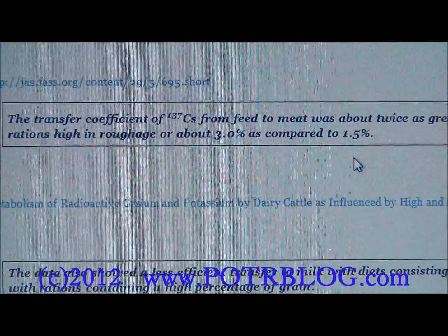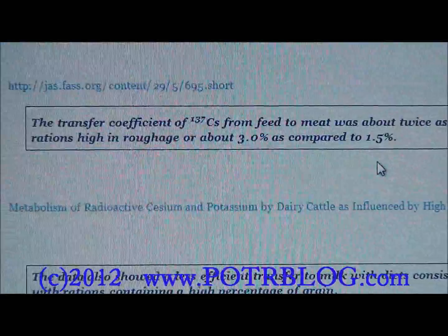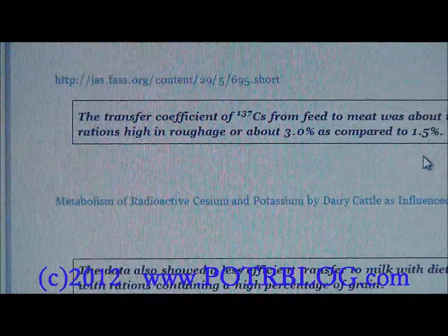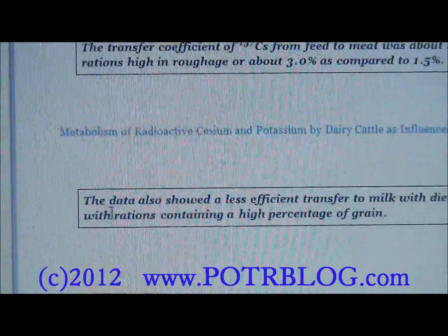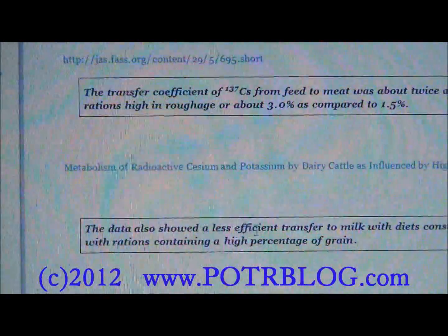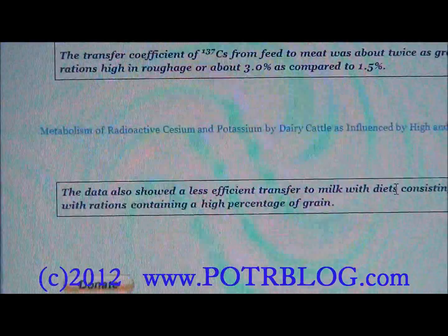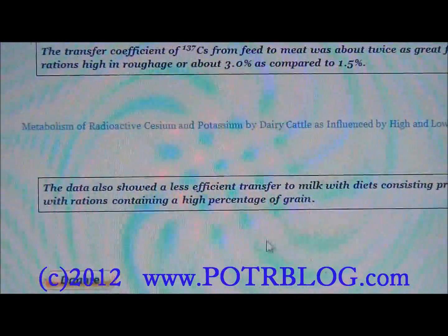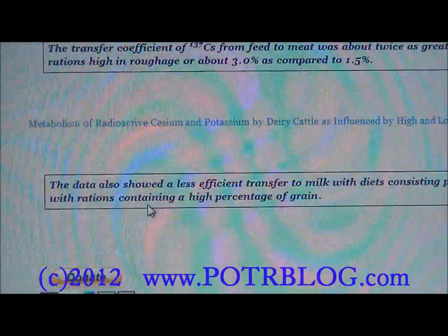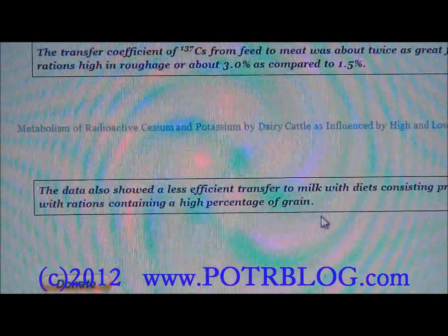In short, a cow eating grains will get double the cesium-137 of a cow eating grasses. Another study shows a similar pattern for milk: 'The data also showed a less efficient transfer to milk with diets consisting predominantly of hay as compared with rations containing a high percentage of grains.'